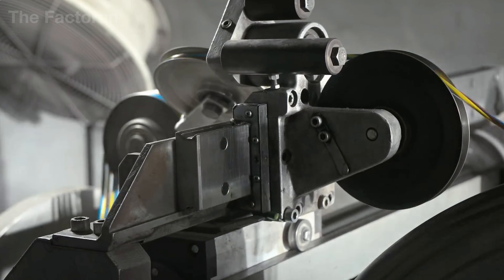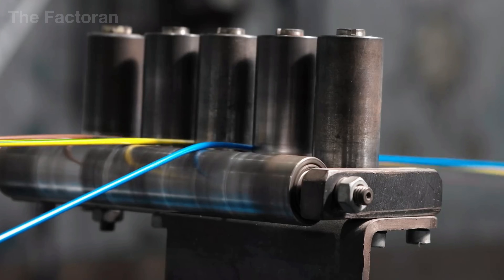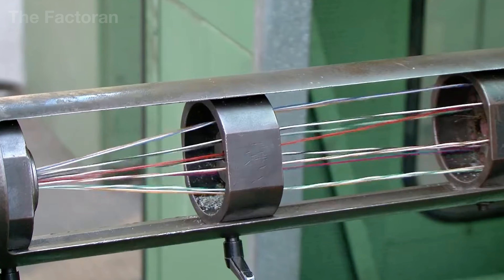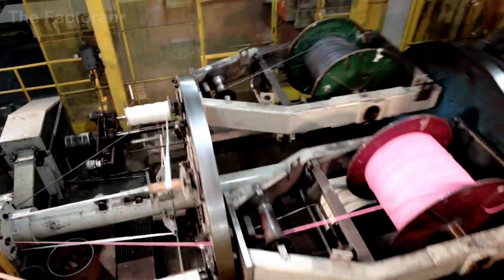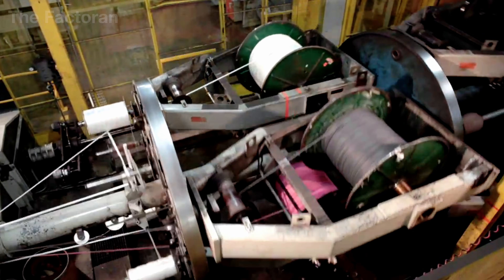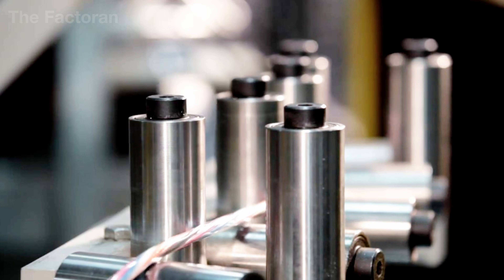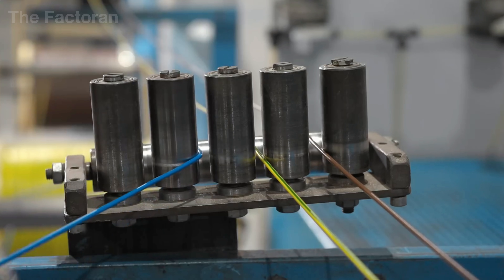It is here that concentric twisting begins. Each insulated core rotates around the others according to a predetermined lay length. A longer lay produces greater flexibility; a shorter lay enhances bending strength and keeps the internal structure more stable when the cable is subjected to mechanical stress during installation. What matters most is uniformity — every twist and every degree of rotation must match its specified value so the finished bundle maintains its geometric integrity and does not deform when bent.